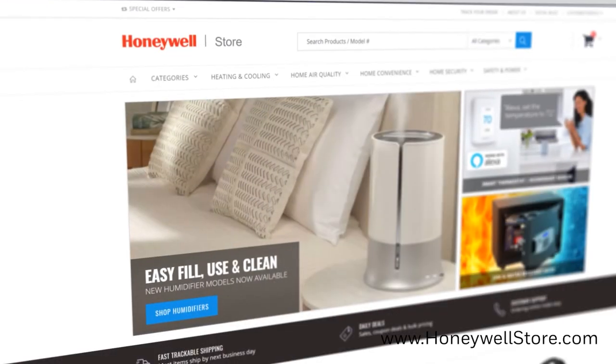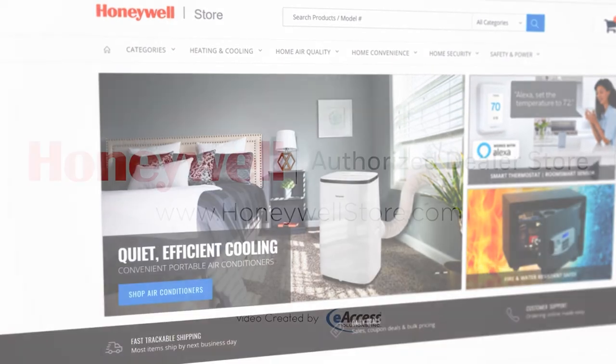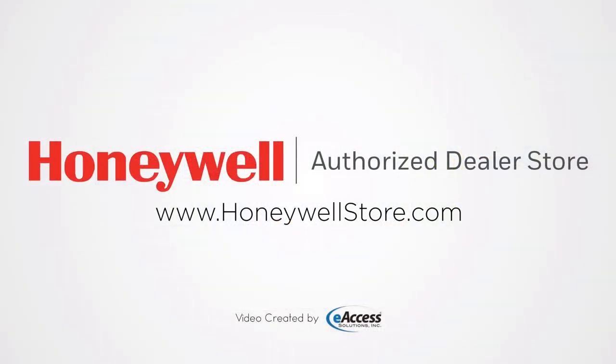For more information or to purchase this product visit www.honeywellstore.com